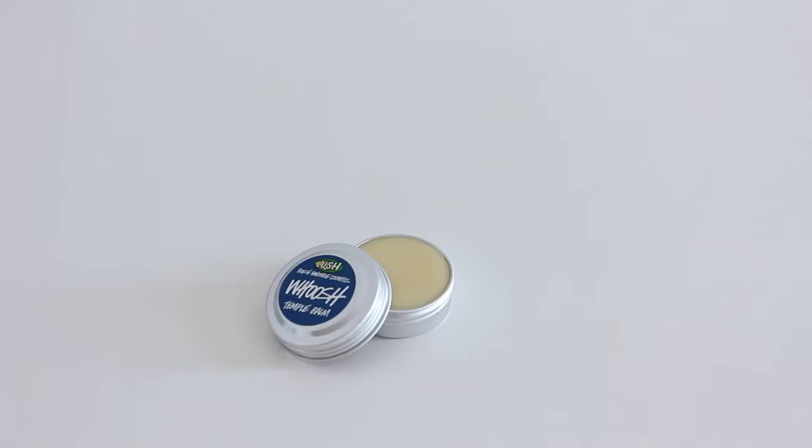And I got some Woosh Temple Balm - they usually only sell this at the Lush Spas. It smells like the Woosh Shower Jelly, which is like lemons and limes - really really nice citrus smells. You're supposed to just grab a little bit, rub it in your temples, and then it sort of gets into your senses and just feels really really good. I can't wait to use that - it's going to be lovely.